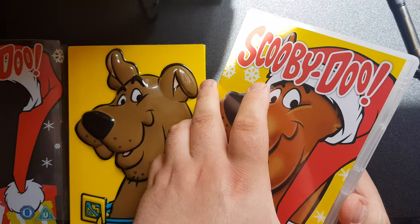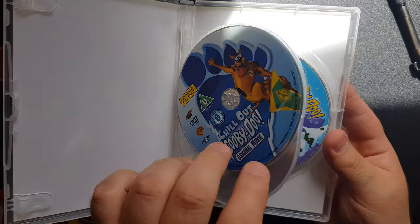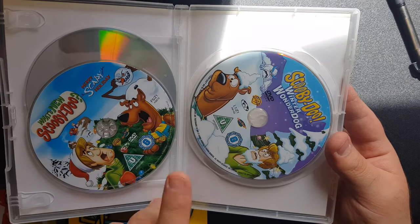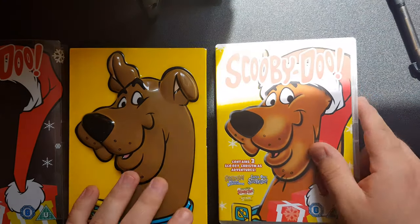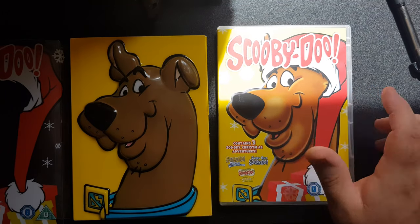Opening up the DVD case, we have the Chill Out Scooby-Doo original movie disc, the What's New Scooby-Doo Scary Holiday disc, and the Scooby-Doo's Winter Wonderdog disc. These are the same as the normal individual counterparts — there's nothing different about them. So if you already own these three on DVD separately, they're going to be exactly the same, including the bonus features. Everything you have on the individual DVDs will be in this compilation as well.